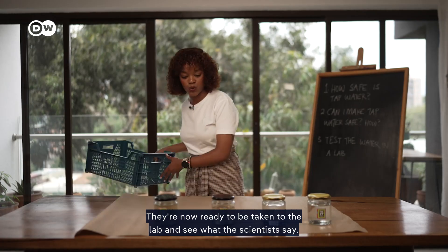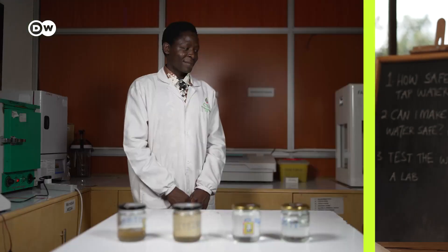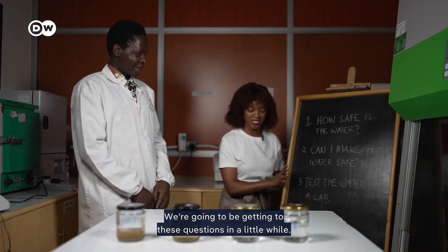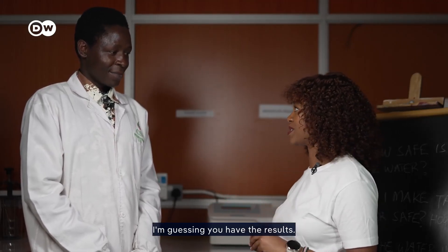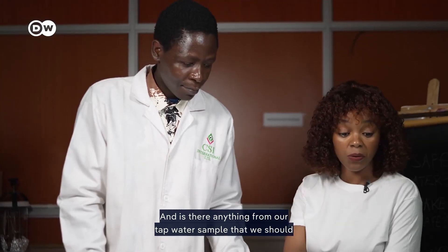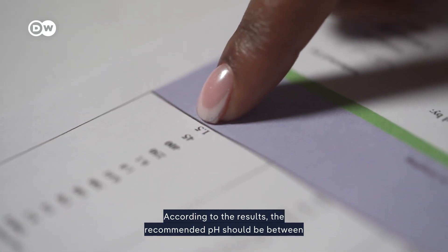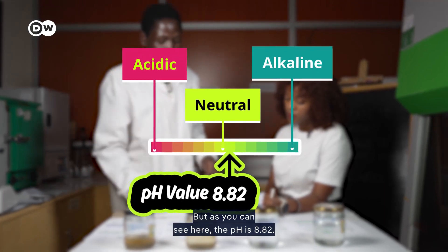Wow, that stinks! The filtered and boiled river water are now ready to be taken to the lab. At the lab, we meet Danish. We sent a couple of samples about a week ago and now have the results. On the tap water: is there anything we should be concerned about? According to the results, the recommended pH should be between 6.5 and 8.5, but our tap water came in at 8.82.